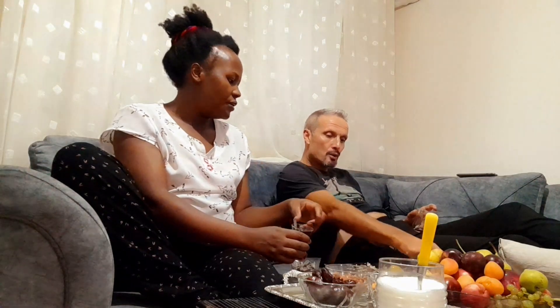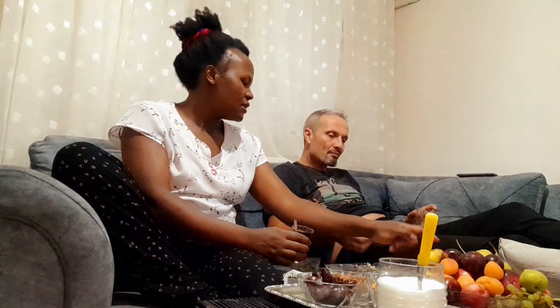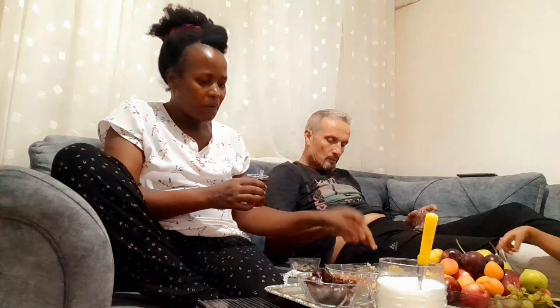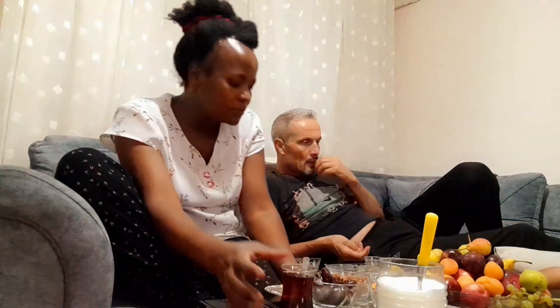My husband is telling me to make him some smoothie tomorrow with the Turkish fruit that we have plenty of in the house — to blend and mix them together so he can have it in the morning. He also takes time to tell me about Turkish foods or fruits I can make for the kids. My son loves smoothies in juice form, and we also have different kinds of fresh juices here.